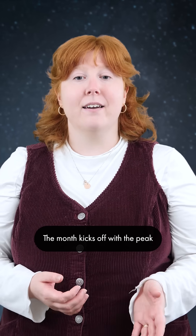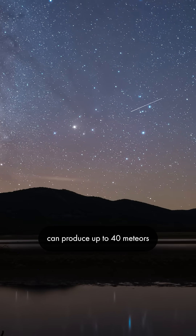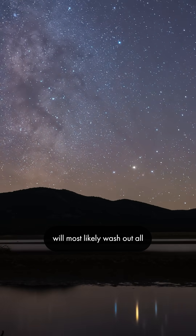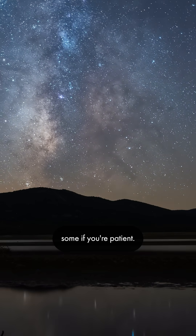The month kicks off with the peak of the Quadrantid Meteor Shower. This above-average shower can produce up to 40 meteors an hour at its peak. The full moon on this night will most likely wash out all but the brightest of the Quadrantids, but you may be able to spot some if you're patient.